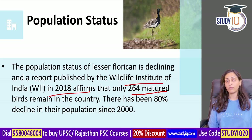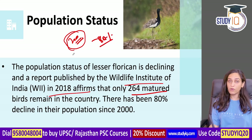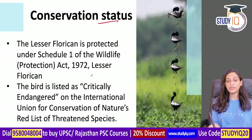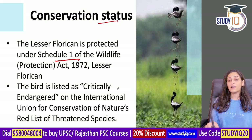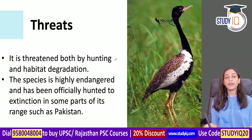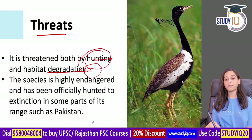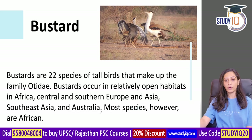Their population has declined by over 80%. The biggest reason is habitat loss, followed by hunting and poaching. Their conservation status is Schedule 1 under the Wildlife Protection Act 1972, and they are listed as critically endangered on the international IUCN Red List. They have been officially declared extinct in some countries, including Pakistan.